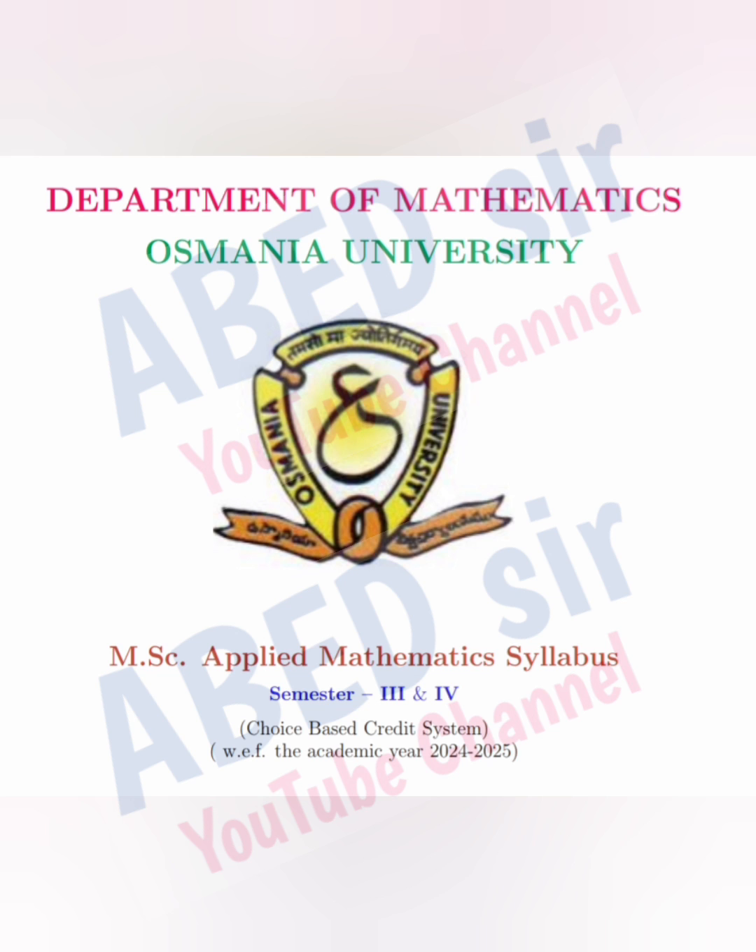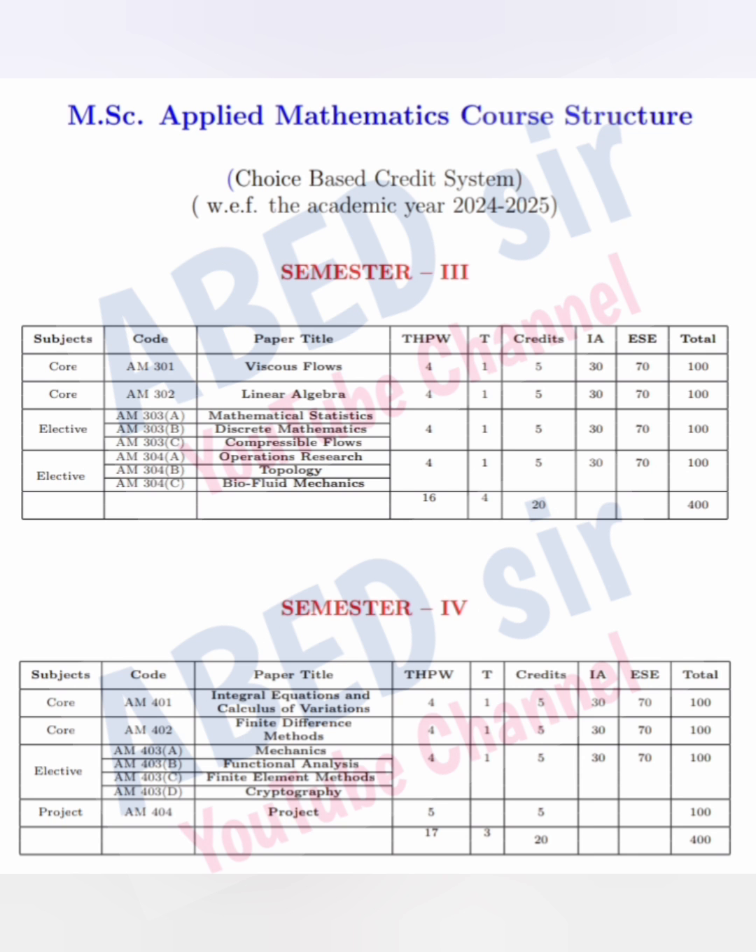Next, the subject syllabus. Each subject has four units. In the semester exam, I am expecting one short and two long questions from each unit.